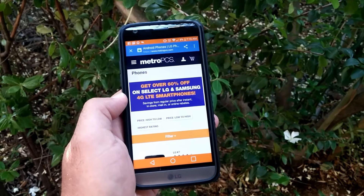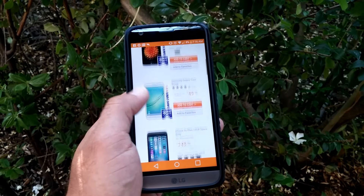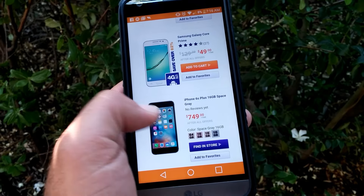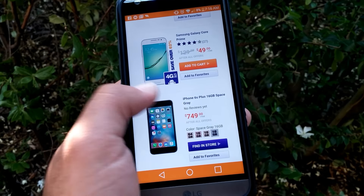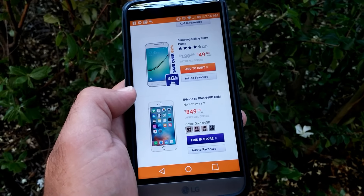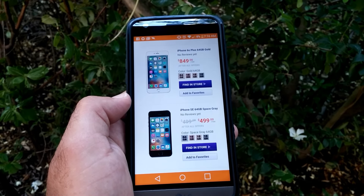What's going on guys, Paul Tech here. I'm on the Metro PCS website and I thought I'd share this with you — Metro PCS is now officially selling iPhones. We have the iPhone 6s Plus being sold right now in store. You can pick it up for $749 for the 16GB Space Gray, and if you want the 64GB, it's going to cost you $849 for the 6s Plus in Gold.